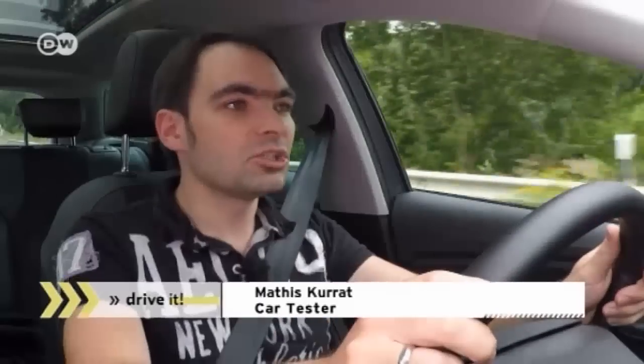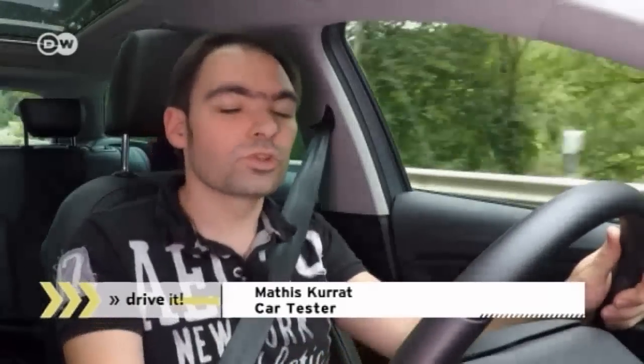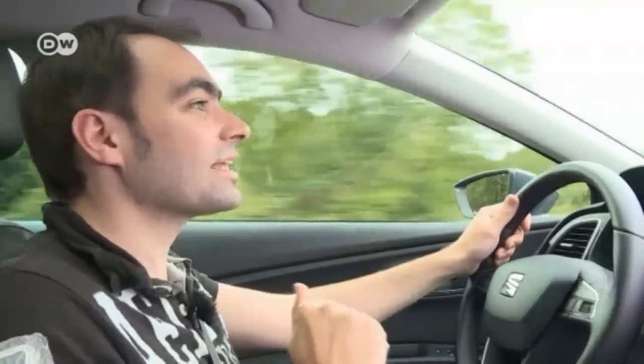Mattis has no serious complaints about the SEAT Leon ST. The suspension is well balanced, the engine is free-revving without guzzling gas, and the workmanship is high quality. But who are the buyers for this car? There aren't that many natural gas stations in Europe. You need one on your way to work, for example, and for longer trips the driver has to plan the route in advance so it passes close to a natural gas station.